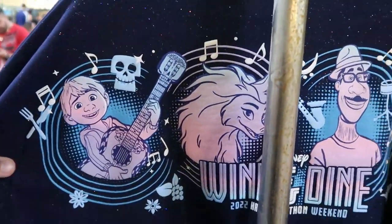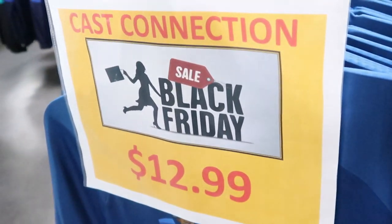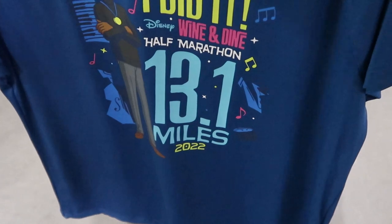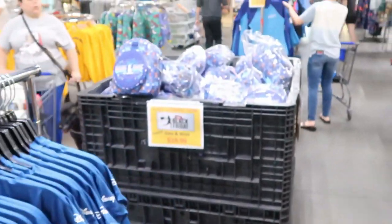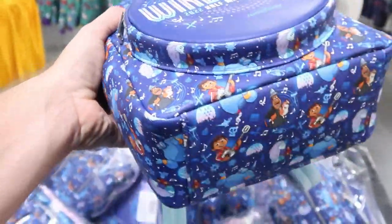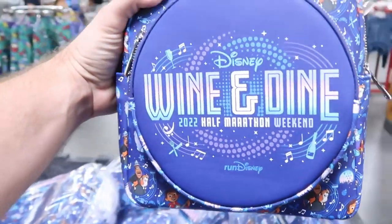The Spirit jerseys back here are really sparkly — you can never go wrong at $20 for a Spirit jersey. I'm surprised that so many days after Black Friday they still have all this merchandise. They also have the Loungefly bags from the Wine and Dine event — all the amazing Disney characters all over them — for $19.99. That is definitely a steal.